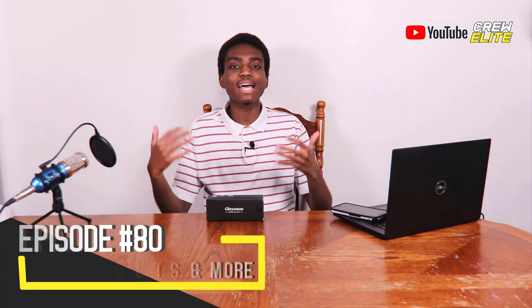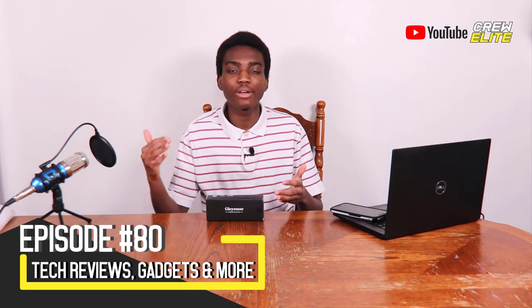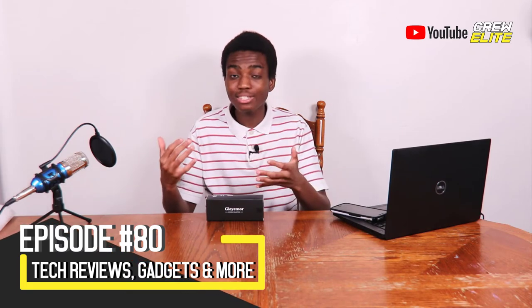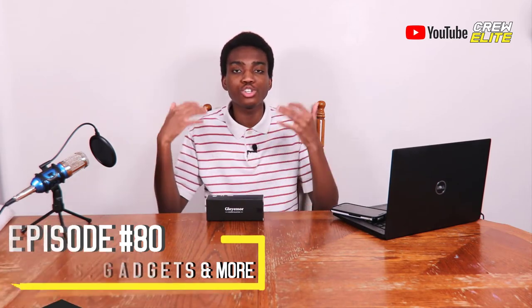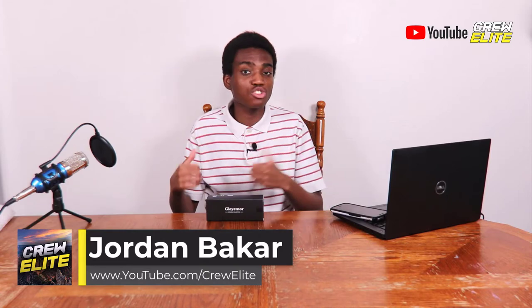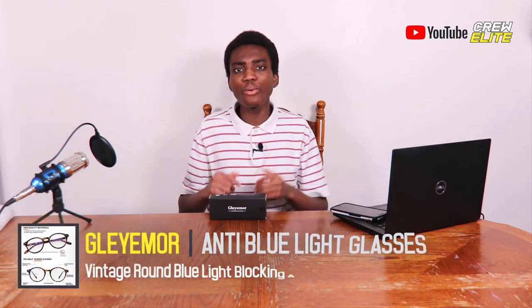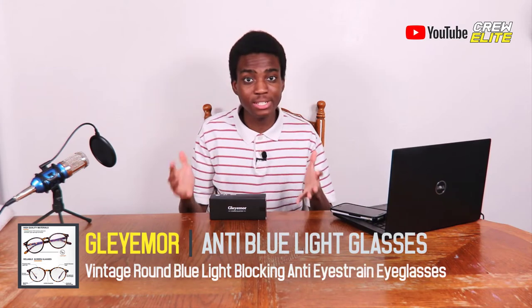In today's episode we're reviewing some anti blue light blocking glasses from the company Gleymore. These glasses are really ideal to basically filter out all that blue light, which can give you headaches, make you feel nauseous, make your eyes strain out, and basically just not perform properly.